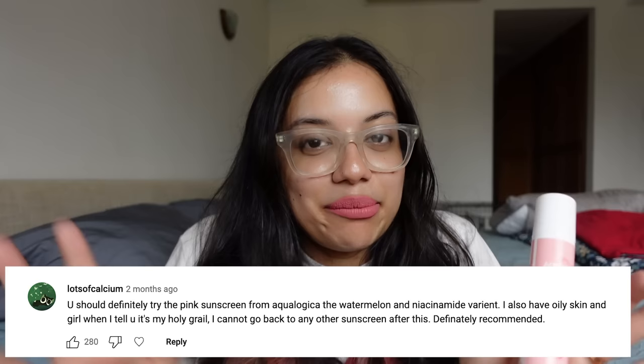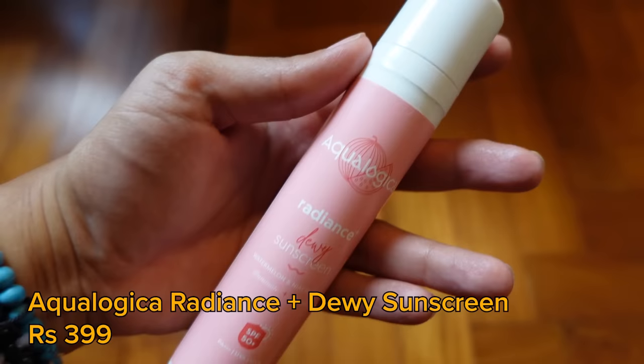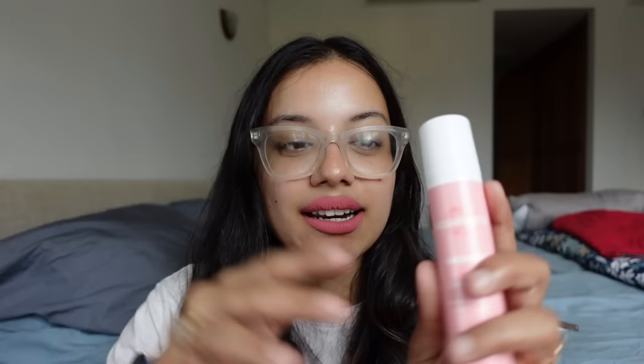The product that was most highly recommended was the Aqualogica Radiance Plus Dewy Sunscreen, which has watermelon and niacinamide. A lot of you refer to it as the pink Aqualogica sunscreen because I had tried the orange one and found it quite thick and a bit greasy for my skin. But this one I have to tell you is quite good.